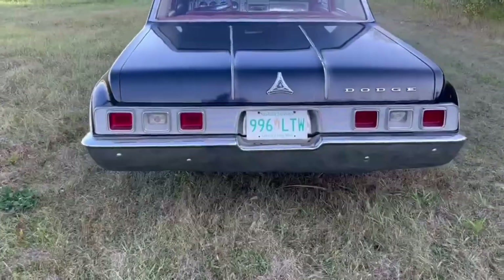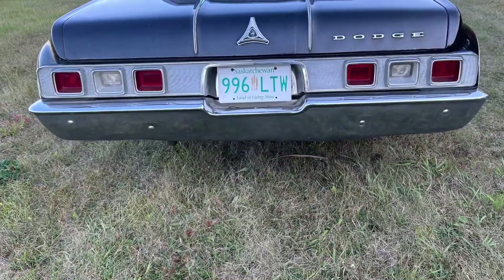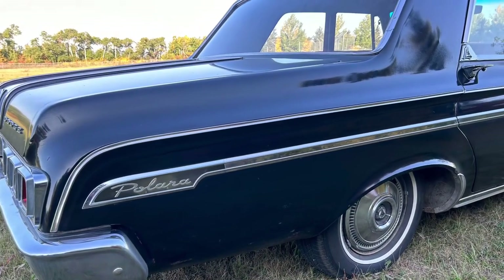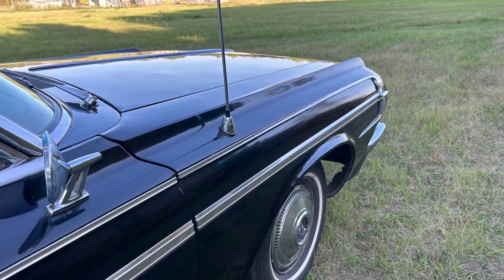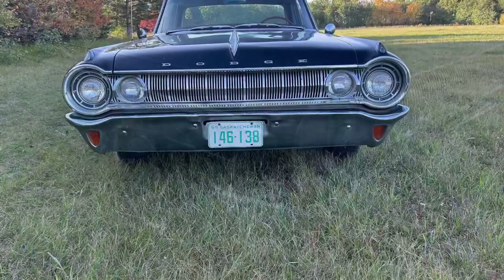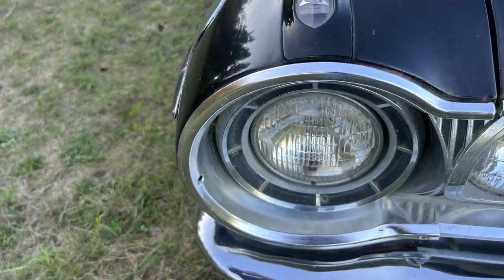Other than the engine swap, the cosmetics are original. You'd be hard pressed to find another one like this in this kind of shape — painted and owned for all these years. The body lines are not the big-finned cars anymore, but it still looks like a rocket ship. That front end is very unique to these cars and really screams at you.